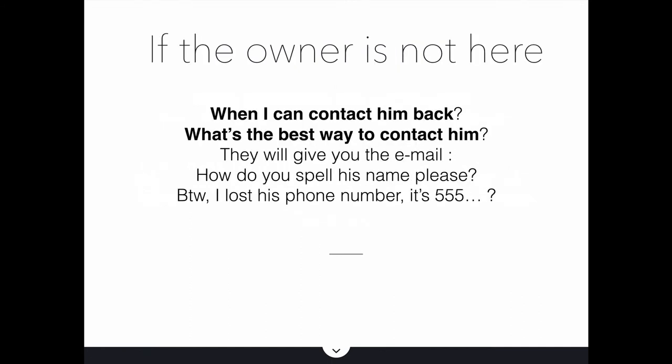If the owner is not available, this is the moment to gather as much information as possible. Ask: 'When can I contact him back?' and 'What's the best way to contact him?' Usually they'll give you an email. Then ask: 'How do you spell his name for the email?' And you can add: 'By the way, I lost his phone number — it's 5-5-5...' Using a partial number works because you're assuming it's normal for them to give you the rest. In most cases they won't complete it, but that's okay — you can just call another time.